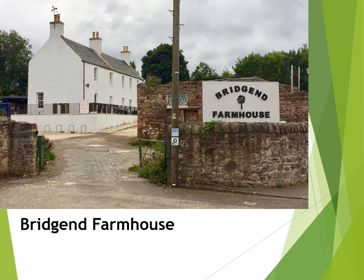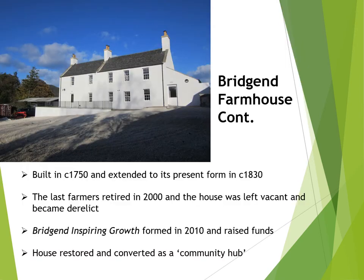Bridgend Farmhouse for a long time was at the heart of the local community. It's also a gateway to Craigmiller Castle Park, and sitting on the outskirts of the city, it's just 15 minutes from Princes Street. The original farmhouse was built in around 1750 and then extended to its present form in about 1830. Bridgend was a working farm until Harry and Doris Darling retired in the year 2000. Unfortunately the house was left vacant and became derelict, but in 2010 a small group formed a charity called Bridgend Inspiring Growth, raised enough money to restore and develop the building, and it is now a community hub.